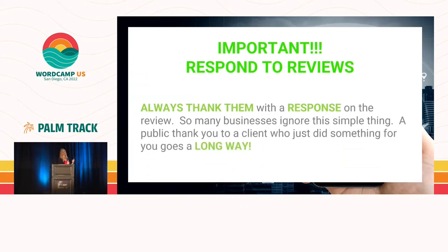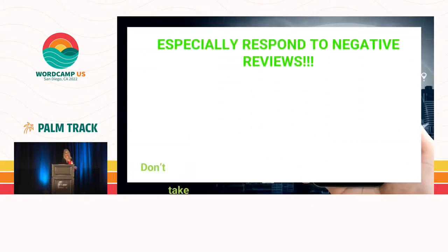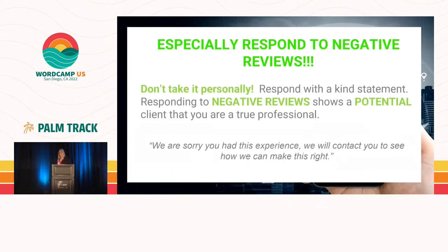If and when people do go to your Google or Yelp reviews, make sure that you are responding to them, even if it's just a thank you. 10 to 20% of people will actually come to your website when they see that you have engaged or thanked somebody for their reviews. Especially respond to negative reviews — do not take it personally, just respond with a kind statement: 'We're sorry you had a bad experience. What can we do to make it right?' That actually shows you have amazing customer service.